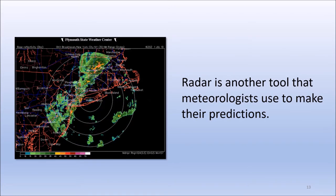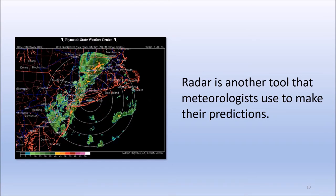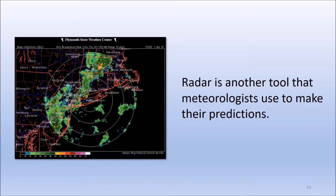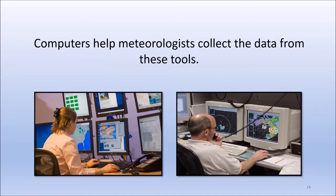Radar is another tool that meteorologists use to make their predictions. Radar shows rain or snow in the clouds. The radar makes a picture and sends it to a computer. Computers help meteorologists collect the data from these tools. The data helps them make the weather forecasts.